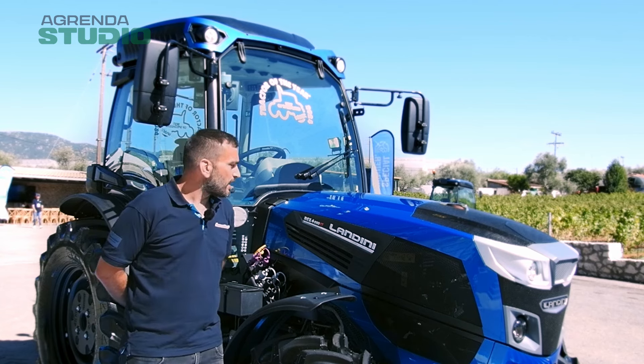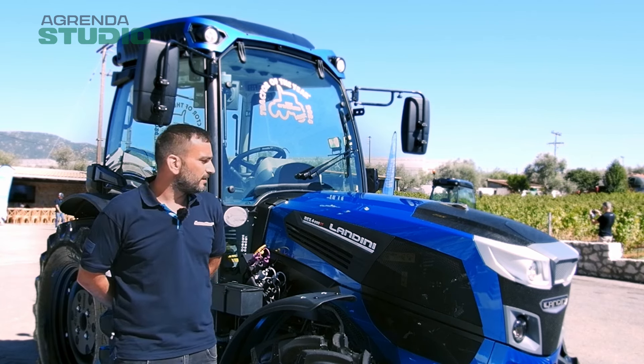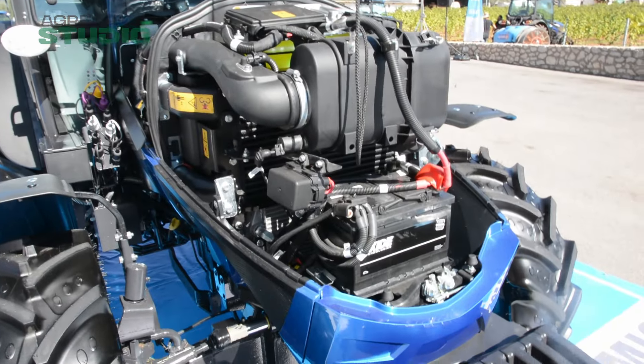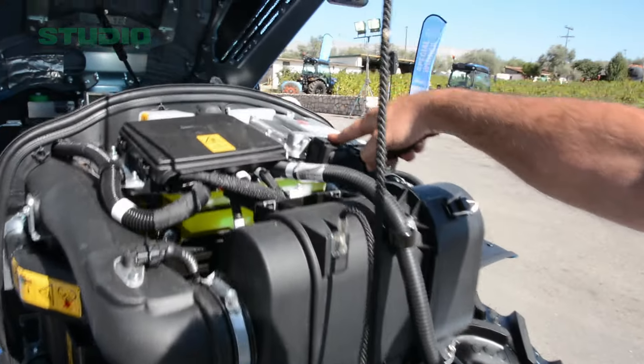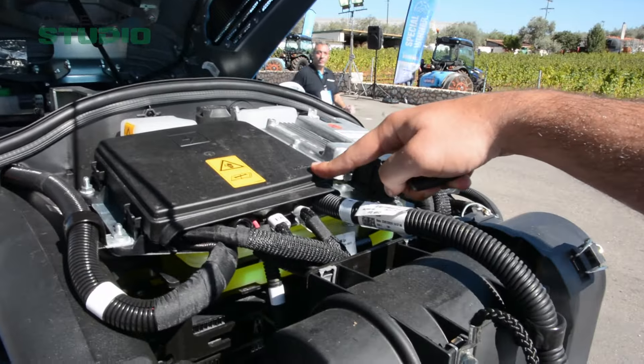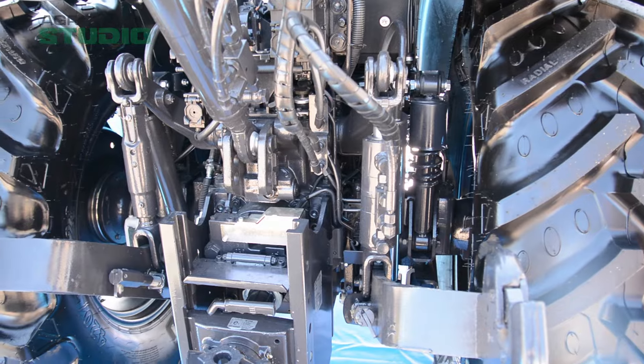Here we have the LADINI REX 4 080GT Dynamic Plus. The manufacturer is of German design, Deutsche E.G., 4-cylinder, 2,900cc, με χαμηλή κατανάλωση πετρελαίου, κατηγορίας 5 — low fuel consumption, Stage 5 emissions category.